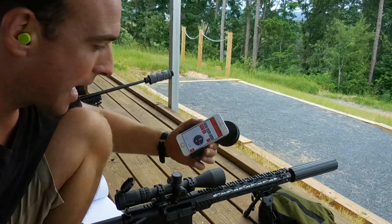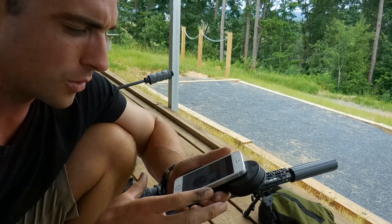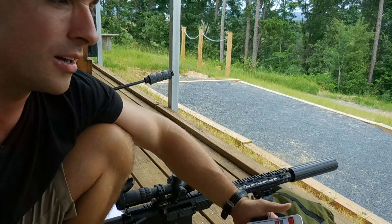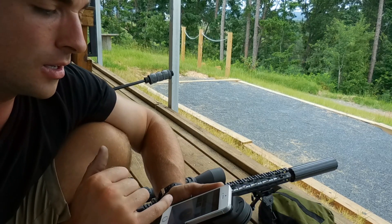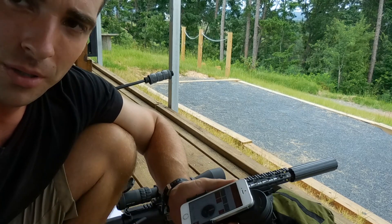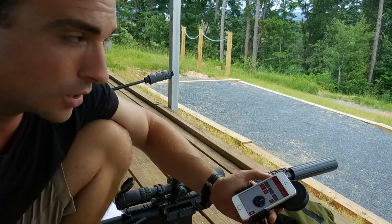Hey guys, so we're shooting out here and what I want to show you is the Hornady 4DOF app. Super cool. So I want to show you how this works real quick. Basically, Hornady has compiled all the different trajectories of all their rounds, different bullets, even other company's bullets. And once you have that uploaded into the app with your type of bullet and the muzzle velocity, it will give you the exact readout of what elevation you need to hold for a shot.